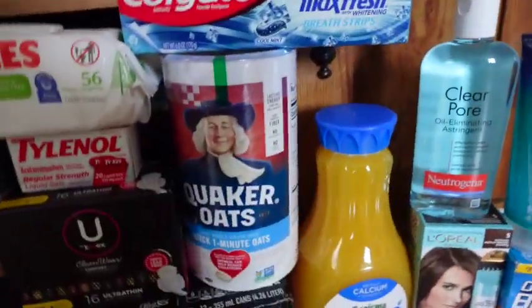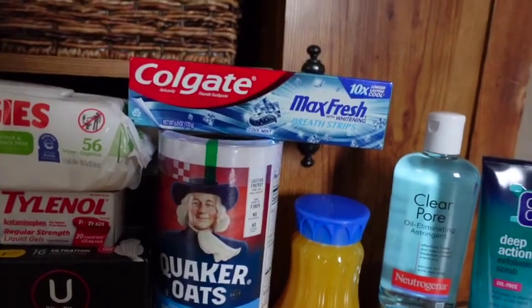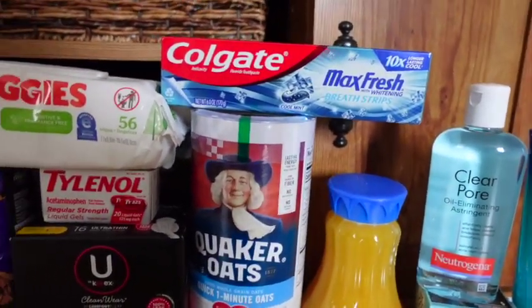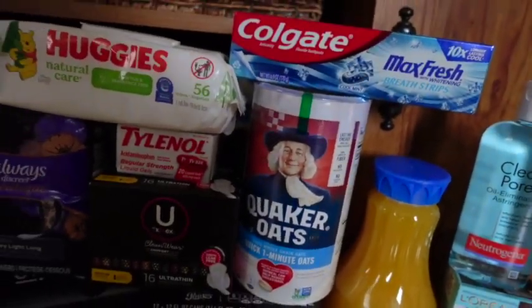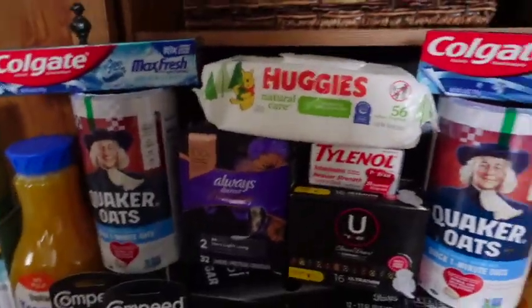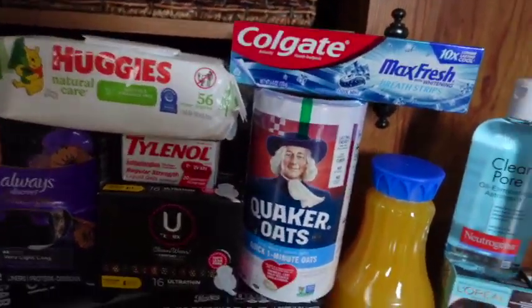Easy deal on the Colgate. These are $3.99 each, totaling $7.98. I used a $2 off two Colgate coupon that we just received, plus a $3 off two digital coupon, leaving me to pay $2.98, getting $3 back from coupons.com — making it free and a $2 moneymaker.